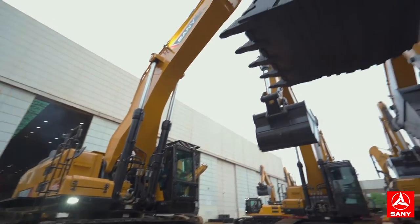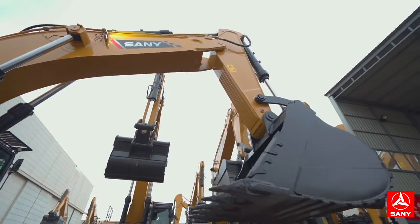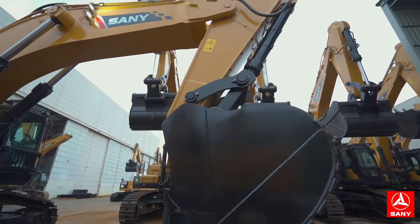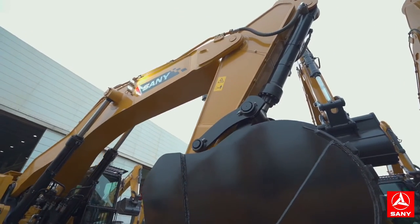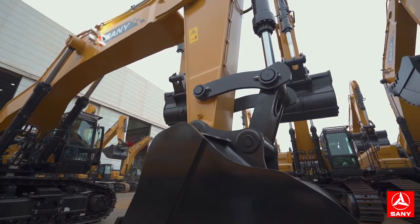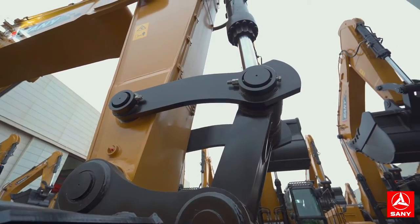Bucket capacity 5.5 to 6.5 steer. Bucket digging force 495kN. Arm digging force 446kN. The strong and powerful mining working.